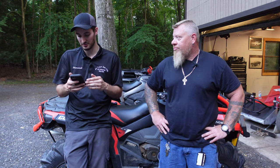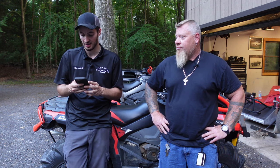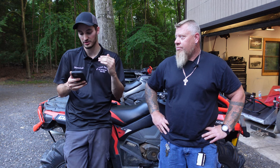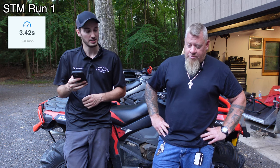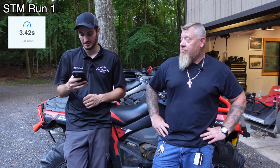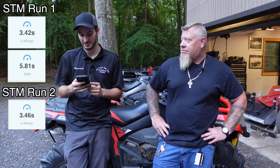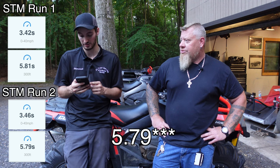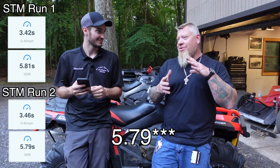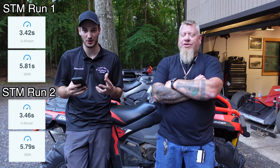Let's see the results. We'll do the overall big times. First run with the STM, zero to 40 miles an hour: 3.42 seconds. And to 300 feet: 5.81 seconds. Second run: 3.46 to 40, a little bit slower — probably heat soaked. And to 300 feet: 3.79, so actually a little quicker to 300 foot on the second run. A little slower to 40, but a little faster to 300 feet. You're talking only two or three hundredths of a second — not feelable.